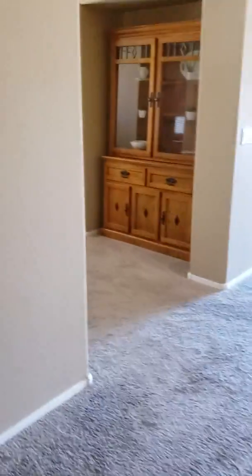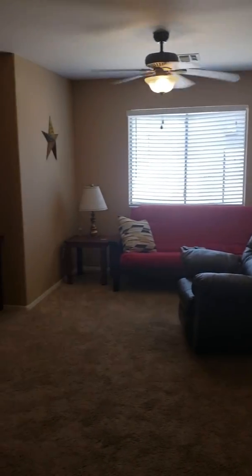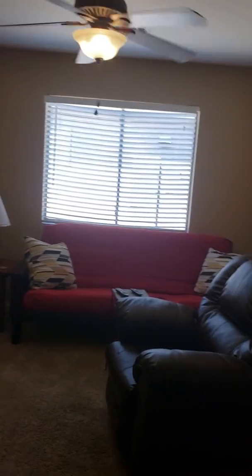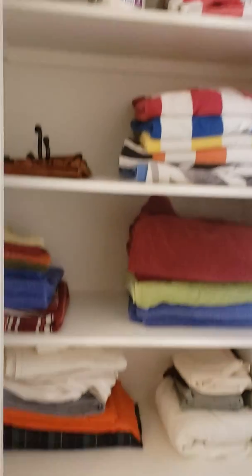As we walk in to the left, here is the den slash bonus room. This is where I was thinking your piano would easily go in here if you wanted to move that futon and recliner. You've got a closet and this little nook that has a hutch in it, and then another closet that's got linens and towels.